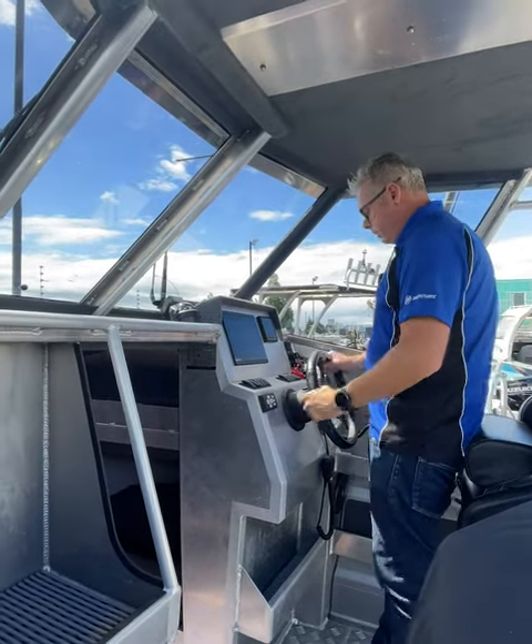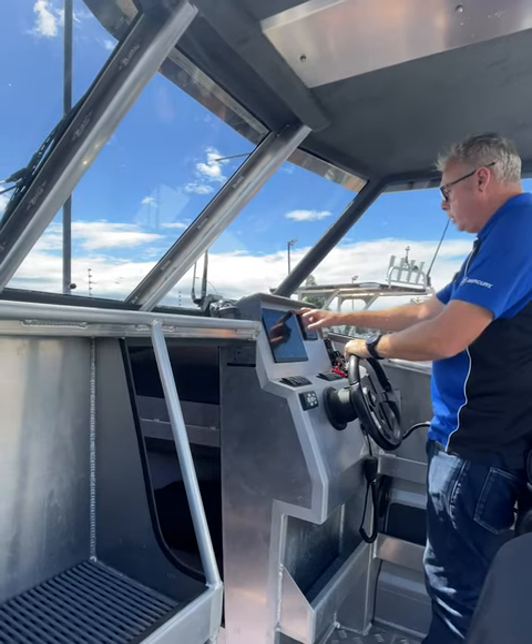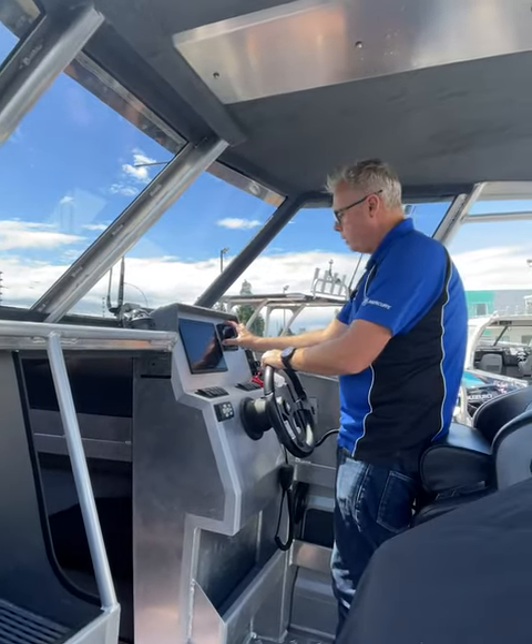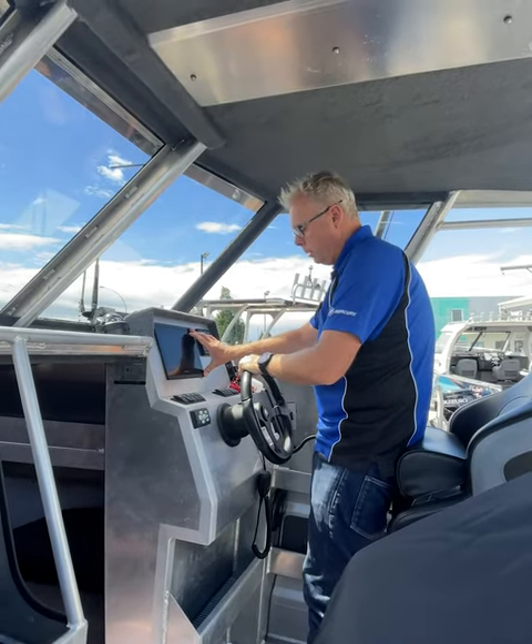Up the front here, great helm position, hydraulic steering of course, and we're running a Garmin package and also the Garmin engine display. So the multifunction display for the engine and the Garmin sounder chart plotter combo there.